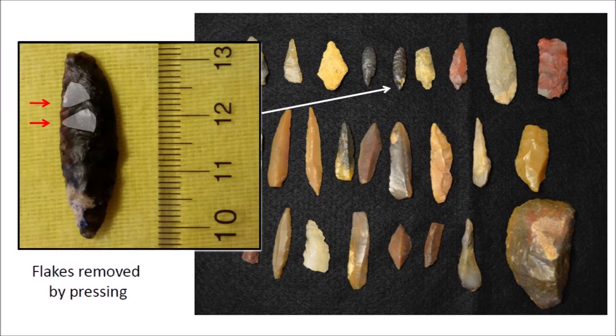Flaking the edge creates a serrated edge that works like a steak knife. A projectile that has been trimmed on both sides is called a bifacial artifact; if it is trimmed on only one side, it is called a unifacial artifact. The manufacture of this particular small bifacial point required pressure flaking the edge with a bone or antler that had a sharp tip of about one millimeter in diameter in order to remove the small flakes along the edge.